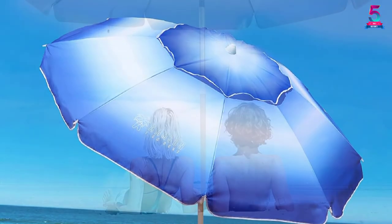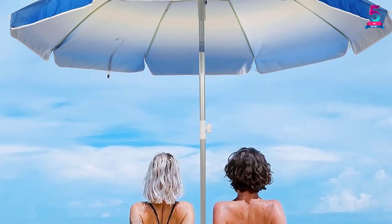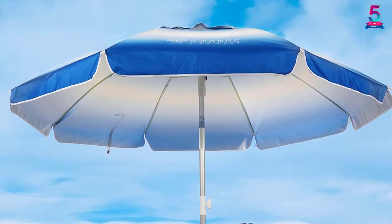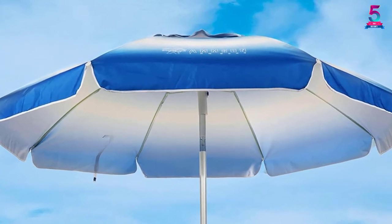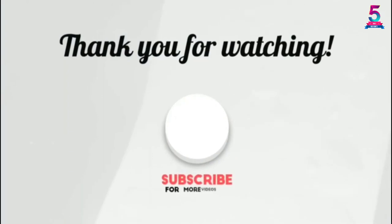Another great feature is the tilt feature that enables you to adjust the angle, allowing you to enjoy a cool shade all day long. For enhanced stability, this unit comes with a sand anchor that allows it to withstand strong winds without any problems. Moreover, it is foldable and easy to carry.